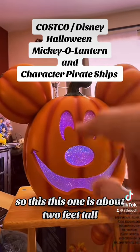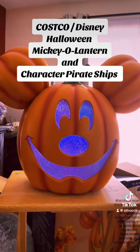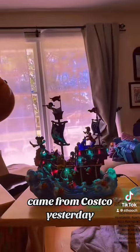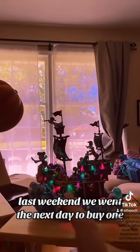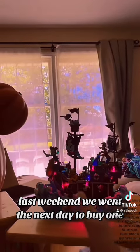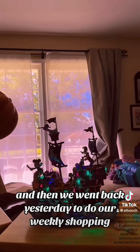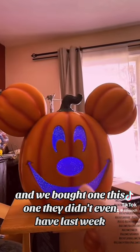This one is about two feet tall, it's pretty big. Both of these came from Costco yesterday. Now listen, if you go to Costco and they don't have them, do not be alarmed. A week ago they had this pirate ship. We went back the next day to buy one and they were completely sold out, then we went back yesterday for our weekly shopping and they had them in stock again and we bought one.